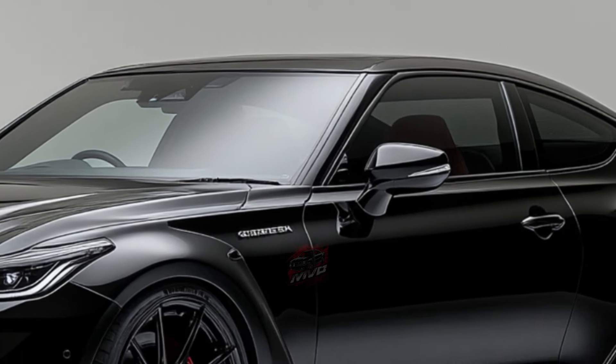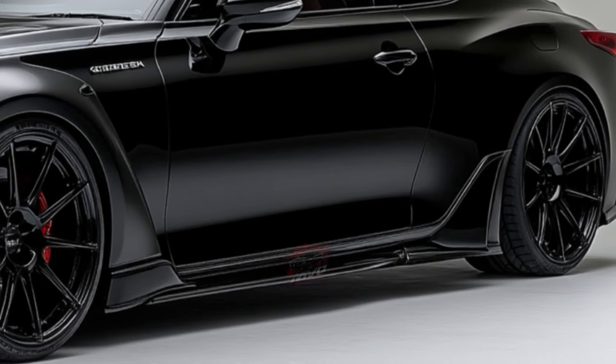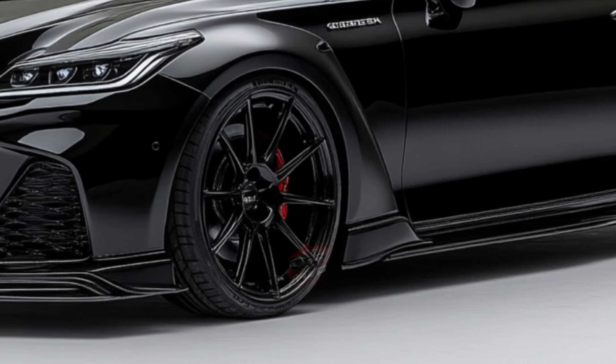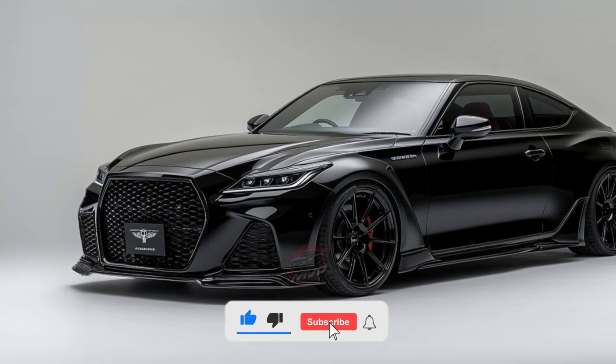Even the entry-level trims are packed with features, such as heated front seats, a heated steering wheel, and dual-zone climate control. The Platinum model takes luxury a step further by adding adaptive dampers, which enhance the driving experience by adjusting the suspension to suit different road conditions.